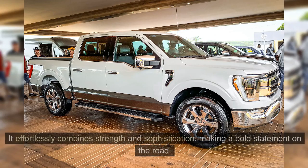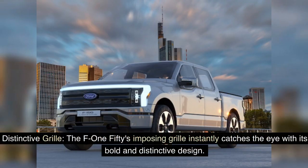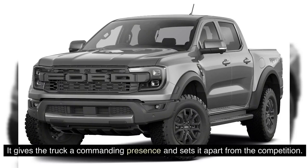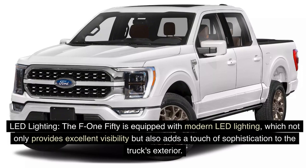The Ford F-150's exterior design is both rugged and refined, combining strength and sophistication for a bold statement on the road. The imposing grille instantly catches the eye with its bold and distinctive design, giving the truck a commanding presence. The smooth, aerodynamic lines enhance visual appeal while improving fuel efficiency. Modern LED headlights and taillights provide excellent visibility and add a touch of sophistication to the exterior.